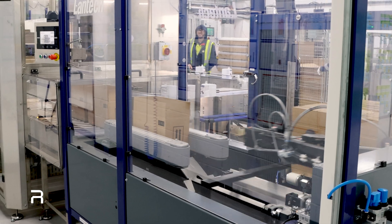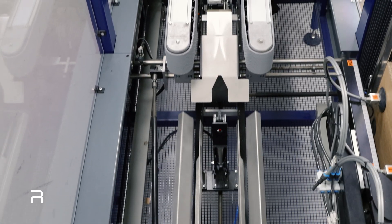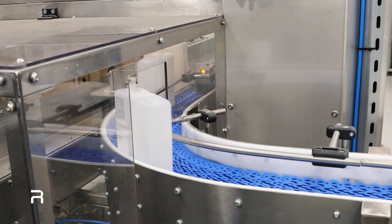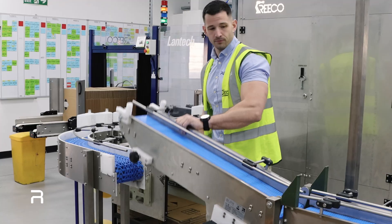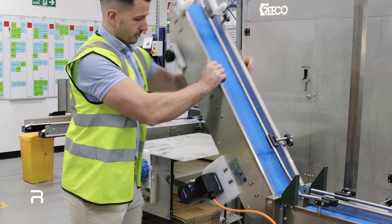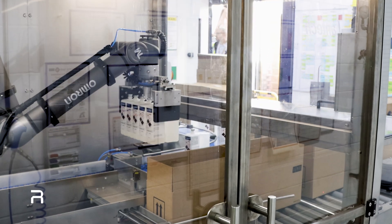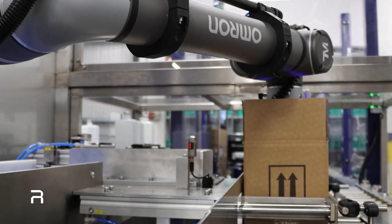The production line begins in the packing hall with automated case erecting and case packing. One litre bottles of solvent arrive in single file on a custom-built conveyor with a lift-up section to service access. The Ricoh CP600 Case Packer, equipped with bespoke end-of-arm tooling, grips, lifts and places five bottles simultaneously into boxes.